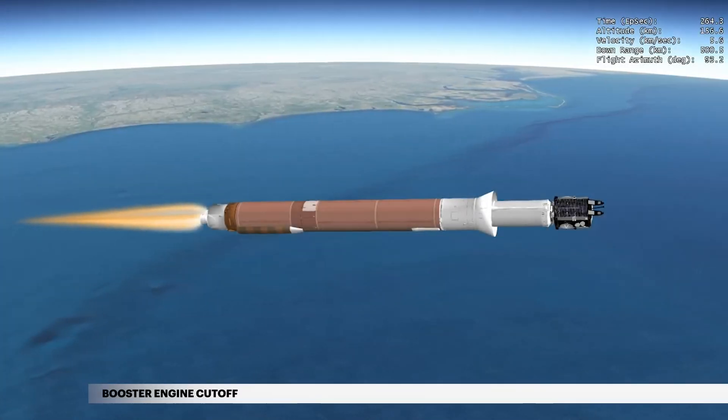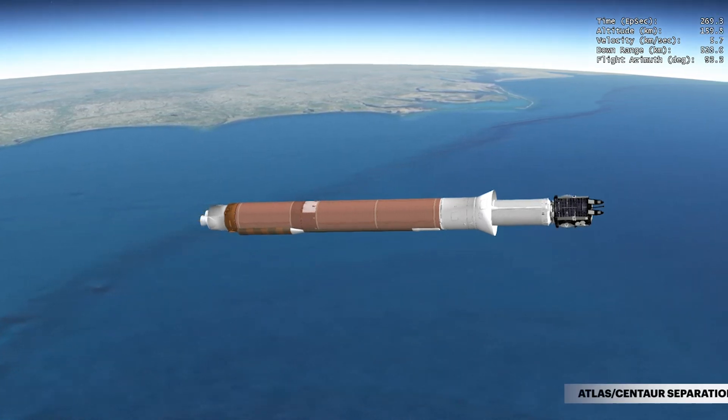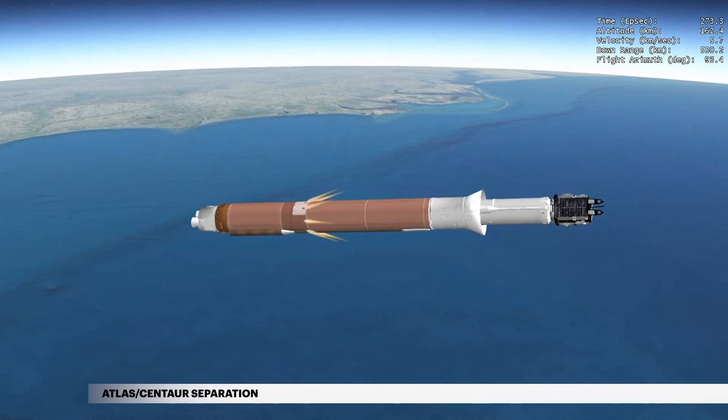At 4 minutes 26 seconds, propellant levels deplete and the main engine shuts down. Six seconds later, the Atlas Centaur's separation system activates to release the booster stage.